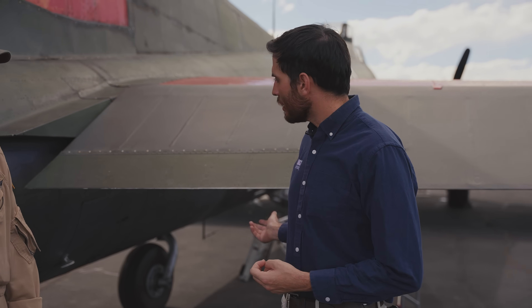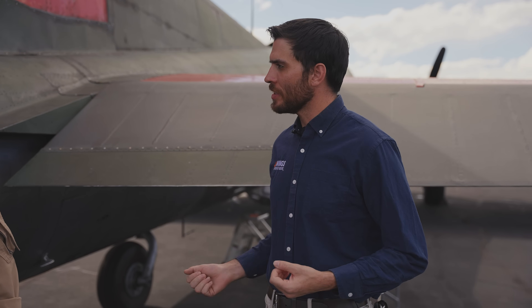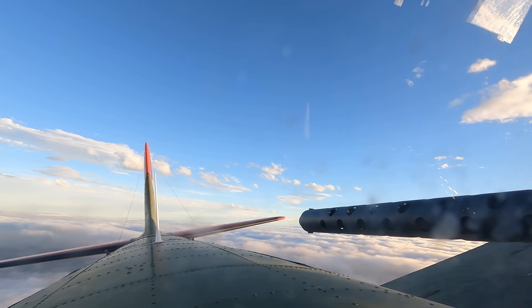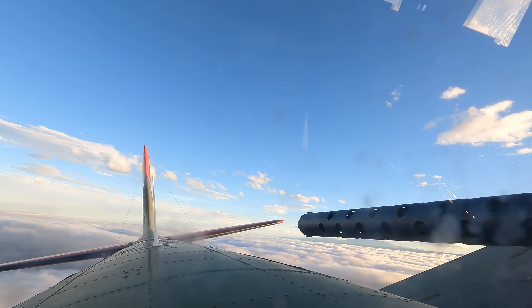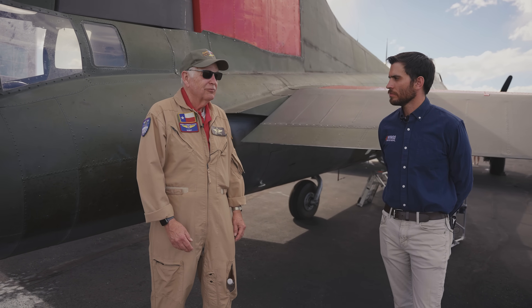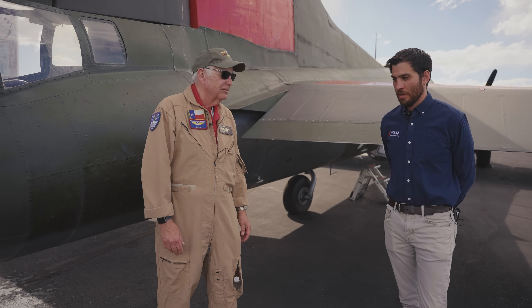Buddy, we talked about the ball turret gun and the tail gun. How many gun stations did this airplane have? This airplane actually had 13 .50-caliber machine guns located throughout the aircraft. When they would fly in formations, you could get maybe 50 guns pointing at one time from all the different airplanes to defend a particular quadrant. Each one capable of 500 rounds per minute — all those guns firing simultaneously made for pretty good defensive firepower.